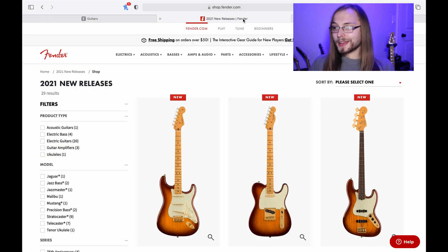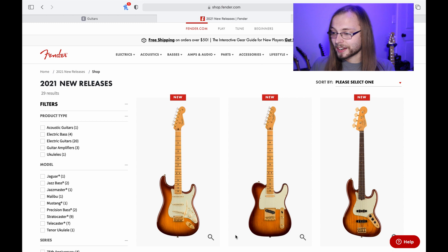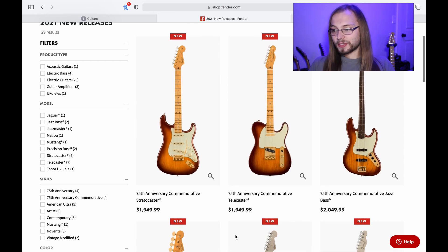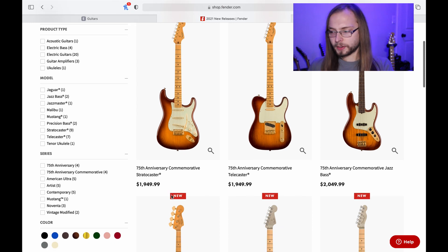I'm also pretty big on Fender stuff, and they're doing a lot of cool stuff this year. They're doing the 75th anniversaries, so it's all gold hardware. But other than that it's pretty much just a Professional, I think. Nothing too cool, but the gold hardware does make it look nice and vintage.